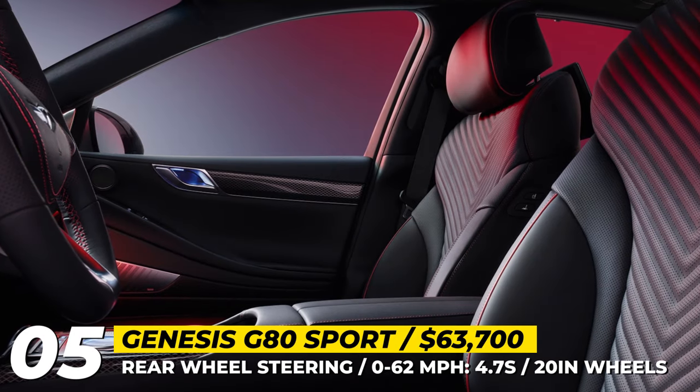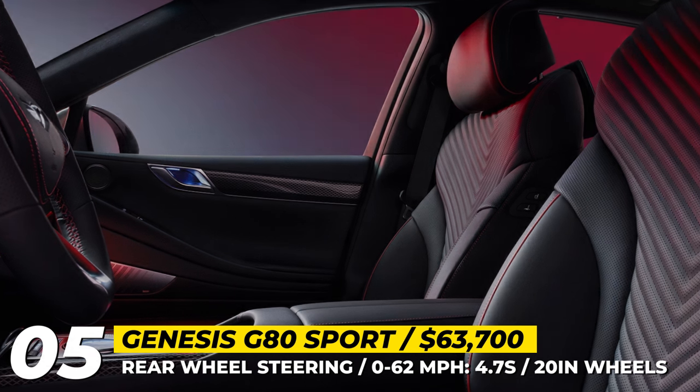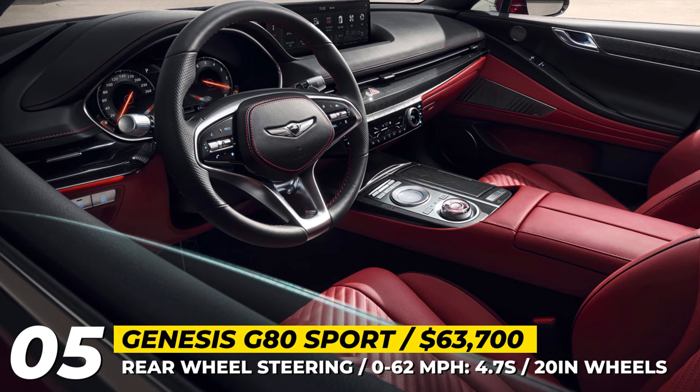Additionally, the G80 Sport is equipped with a 14.5-inch infotainment screen, a 12.3-inch digital instrumentation and a 21-speaker audio system from Lexicon.